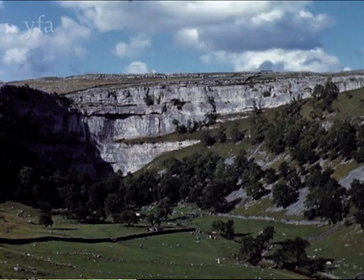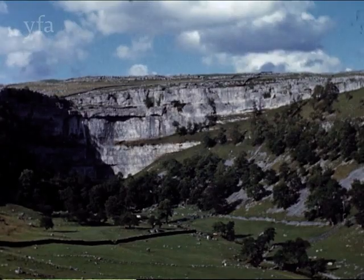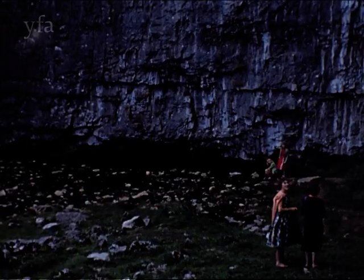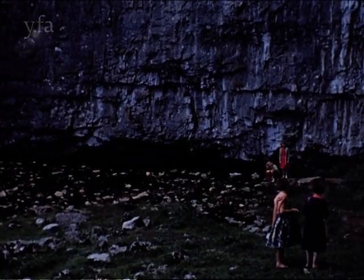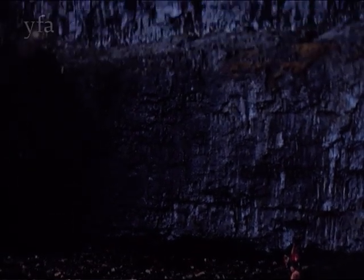The source of the River Aire is to be found at Malham Cove where the young stream emerges from the foot of a 300 foot cliff. Originally the stream flowed over the top of the cliff where the watercourse, geologically known as a dry valley, can still be seen.